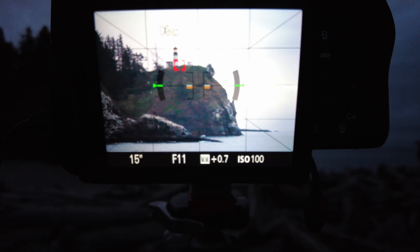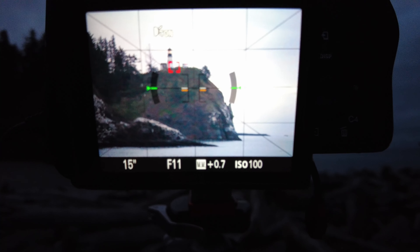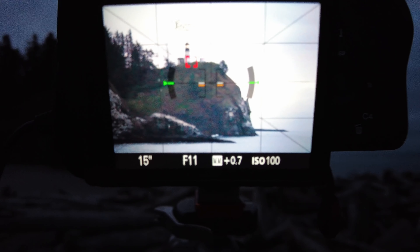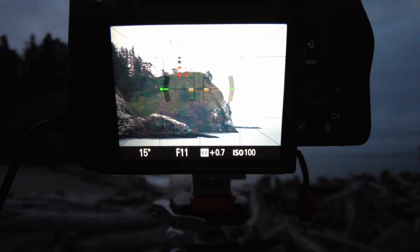Even if I'm shooting at ISO 100, I want to make sure I'm exposing to the right as far as I can. So it's brighter than I want it to look, but it's going to give me the cleanest image. Right now I'm at 15 seconds, f/11, and overexposing by almost a full stop. There are no blinkies — no highlight alerts at all. So that should be absolutely fine.